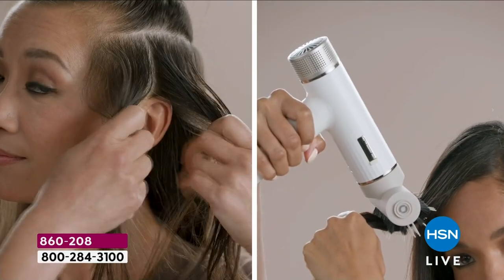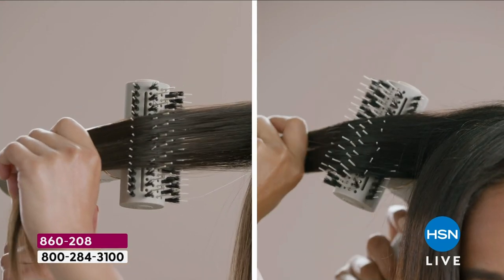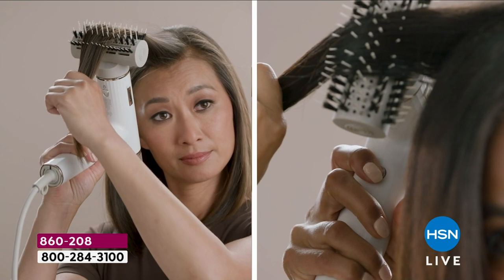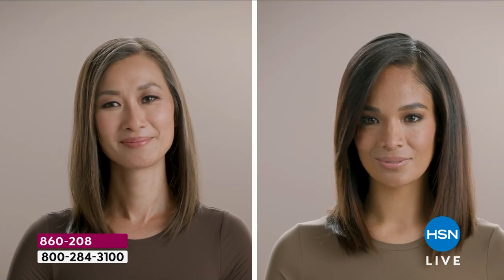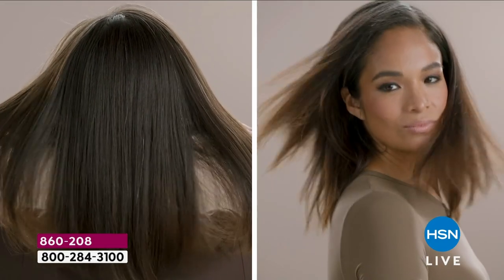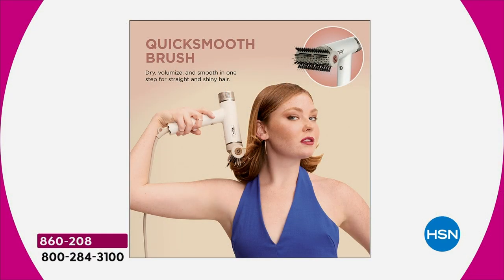You use the cool shot button on the front — hold that down for about 10 seconds during your drying time, and it will literally seal the cuticle, lock in your style. You're not going to have to wash your hair every day. That's the ding, ding, ding moment. And look at that before and after — the sleek, glossy finish. It's so shiny and bouncy and obviously healthier because you're not using a temperature that's too harsh for your hair.